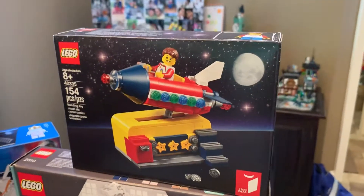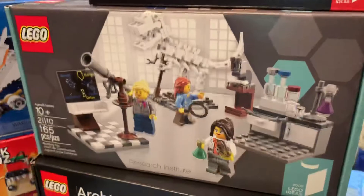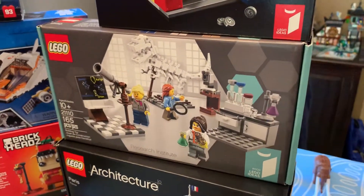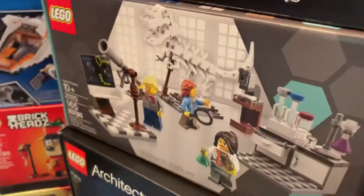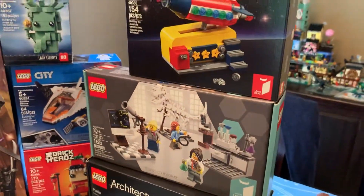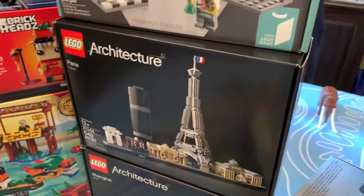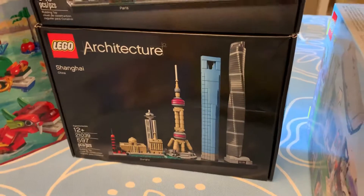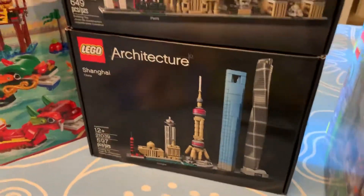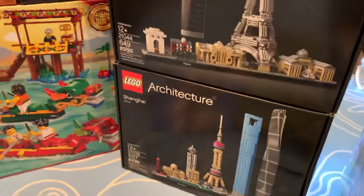I got the Space Rocket Ride — that was a freebie on LEGO.com, which is what I got with the Flintstones set. I also got the Research Institute set from Bricklink. I never got it when it came out back in the day, and I'm surprised I found it so cheap. And I got Architecture Paris, since I went there on my vacation, and Architecture Shanghai, because that's actually my favorite Skyline set — and I used to live in Shanghai.